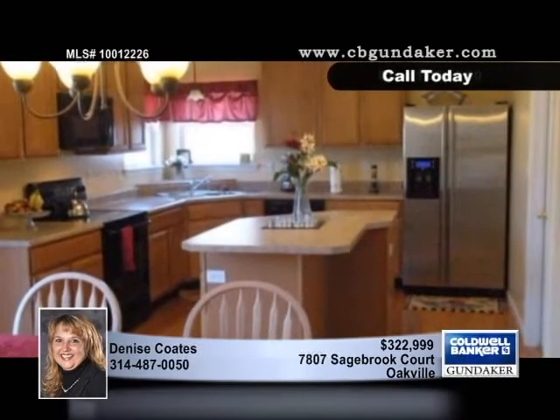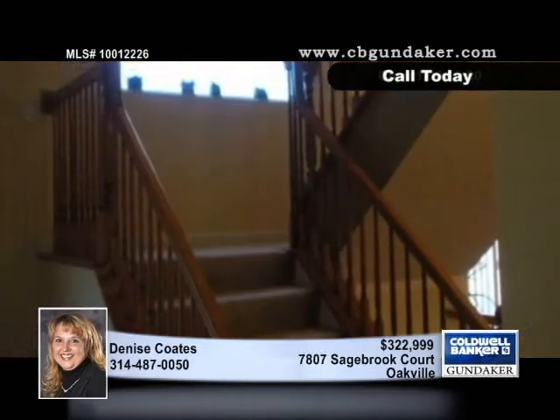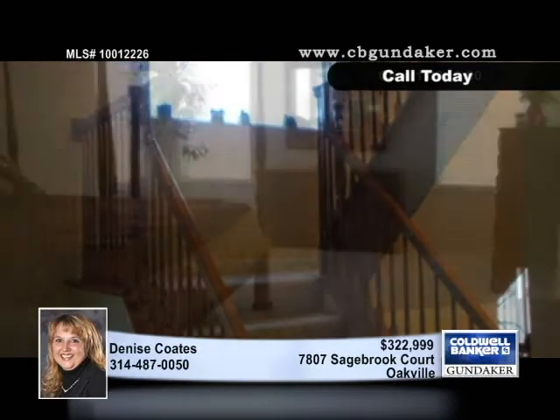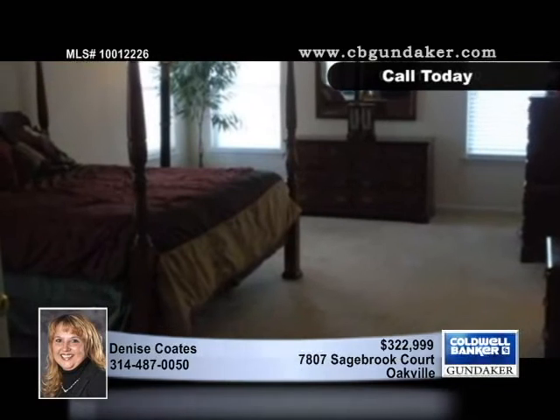The expansive kitchen and breakfast room has a center island and a large pantry, and there's a separate dining room as well. An open staircase leads to the upper level with a large master with French doors, cathedral ceilings, a spa-like bath, and a walk-in closet.